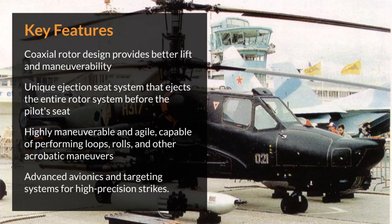Key features: coaxial rotor design provides better lift and maneuverability. Unique ejection seat system that ejects the entire rotor system before the pilot's seat. Highly maneuverable and agile, capable of performing loops, rolls, and other acrobatic maneuvers. Advanced avionics and targeting systems for high-precision strikes.